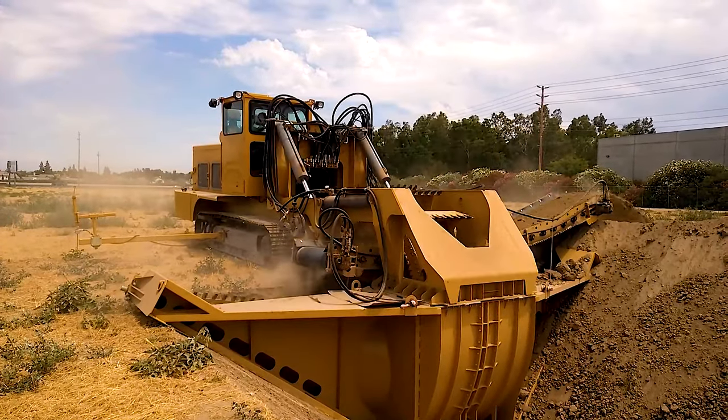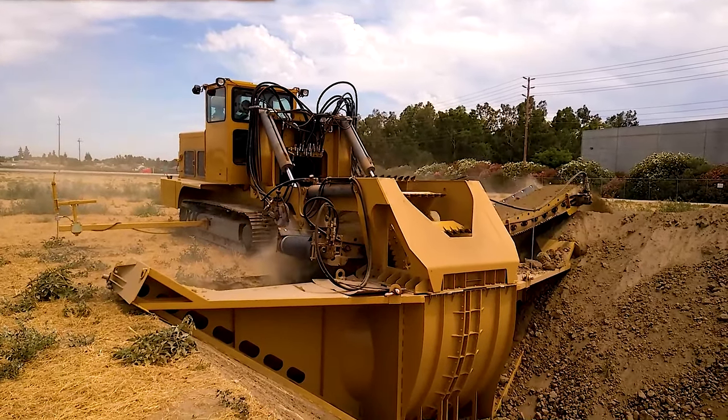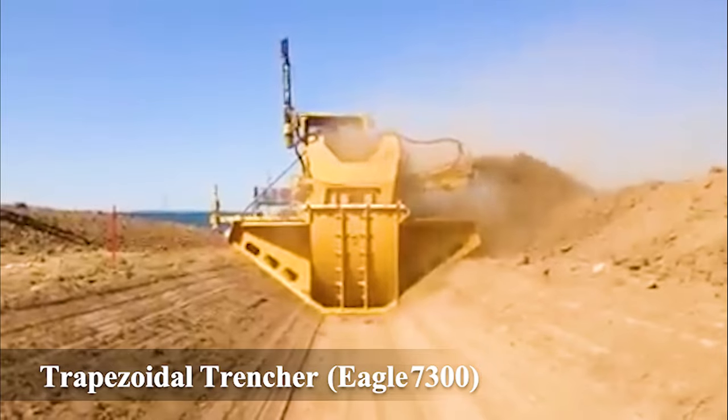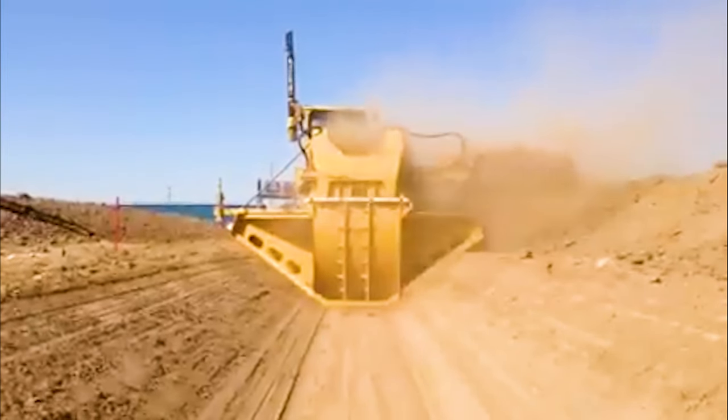Number 27: Trapezoidal Trencher Eagle 7300. A powerful trencher that can excavate and shape canals in a single pass.